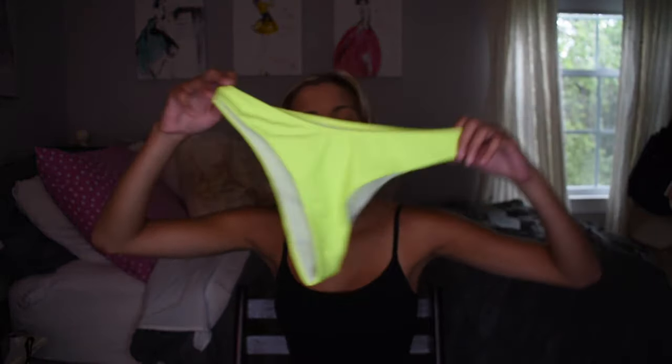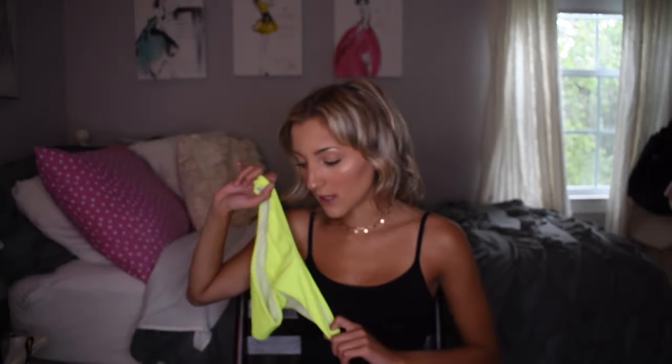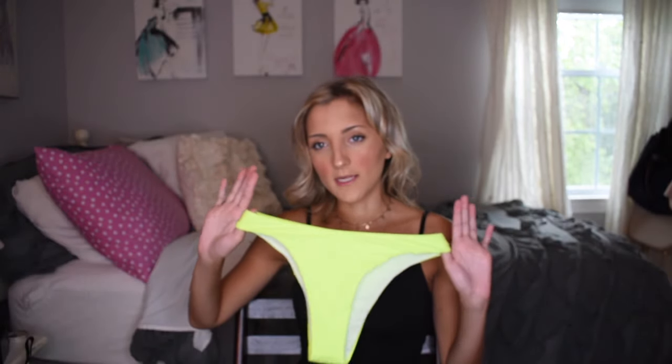I got this in a size small and it fits awesome. If you are looking for more coverage on the bottom, I would skip this bathing suit entirely because the bottoms are on the cheeky side. They do have other options with fuller coverage bottoms.